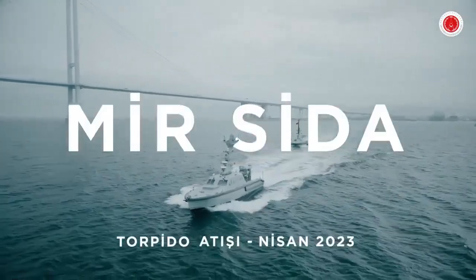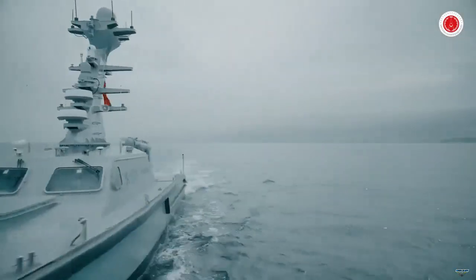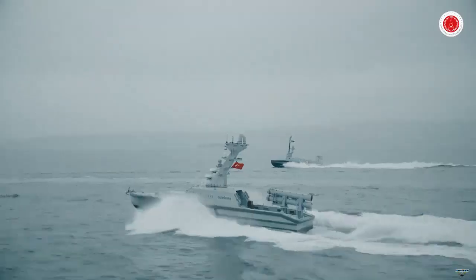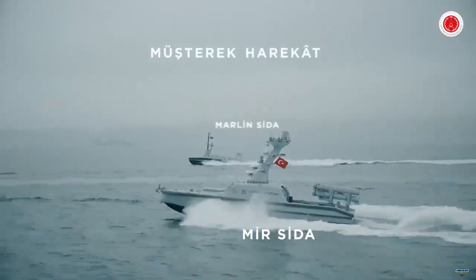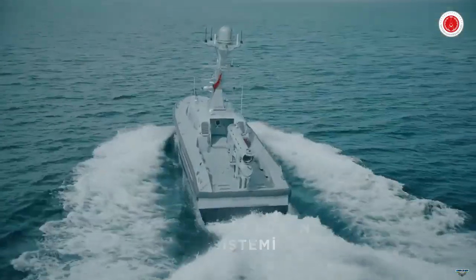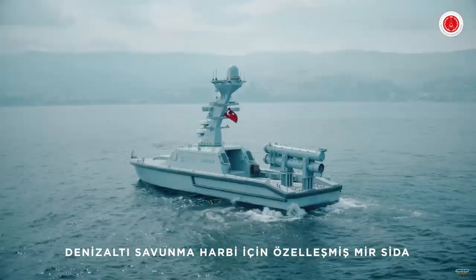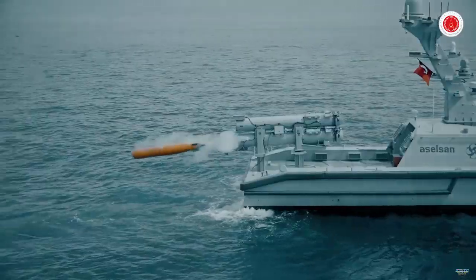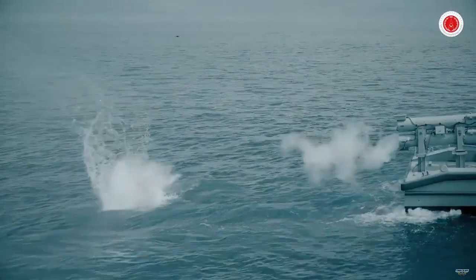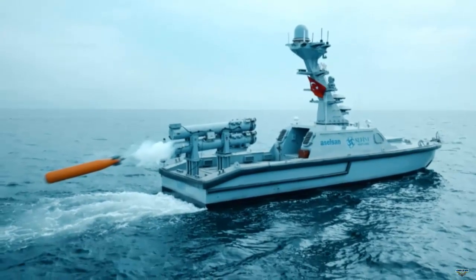A light-class torpedo was fired for the first time from Mir-USV, which was developed in cooperation with Celsen-Safim. While a Celsen torpedo launcher was used in the shooting, a foreign-origin torpedo was used because the Orca light torpedo was not ready yet. The torpedo launcher used in the test can be used with light-class torpedoes commonly used in NATO, such as the MK-44, MK-46, and MK-56.